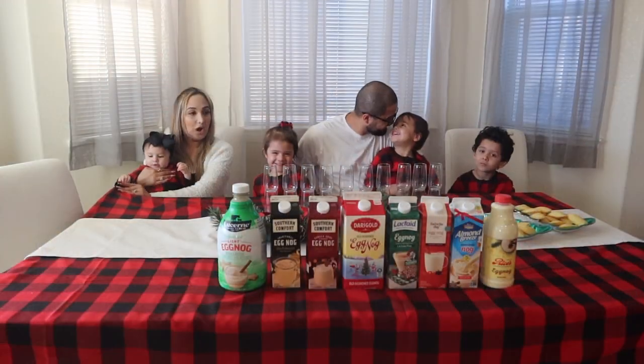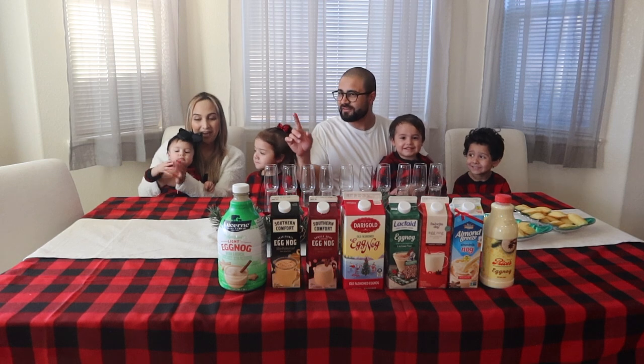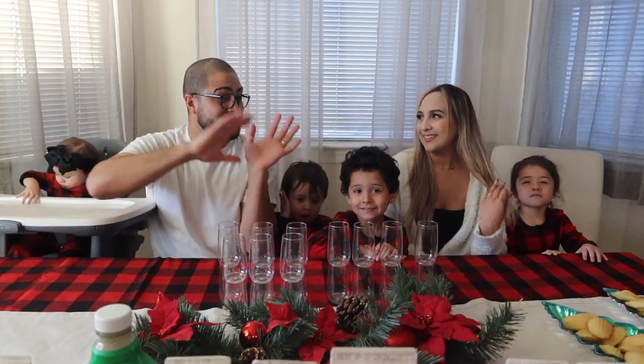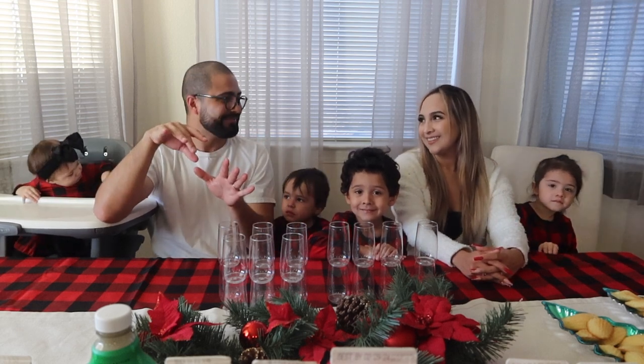It looks like that was it for the eggnog hunting, because if we were to go somewhere else like Walmart, I think they'd have the same ones, so we're just gonna stick to these. Now it's time to try them out with the kids. I'm gonna put the baby in her chair because she wants to destroy everything. Before we get started with the tasting itself, we're gonna do a little vote — each of us is gonna guess what we think is gonna be the best one.